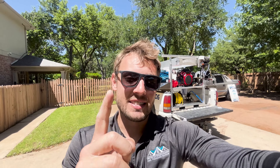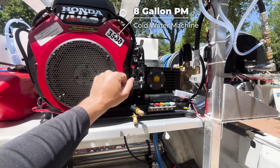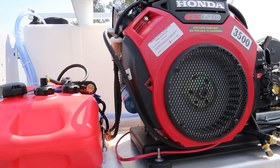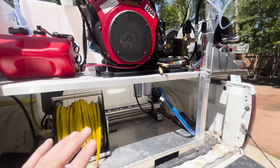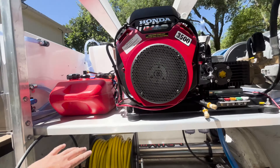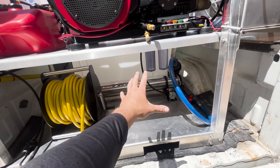Let's get right into this system. Starting at the front, we have an 8-gallon-per-minute cold water machine. This baby's got about six hours on it — I did use it on a big church job I just got done cleaning, so it's a little dirty. But anyway, 8 GPM cold water system, 5-gallon gas tank — really simple and easy. Right next to the gas machine, look at all this real estate right here.